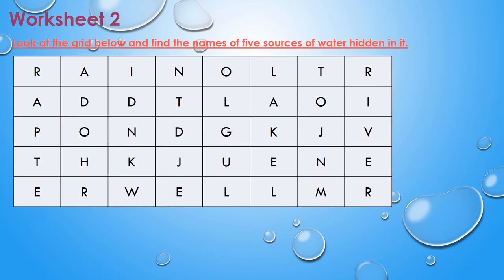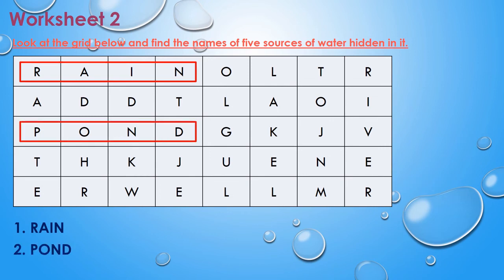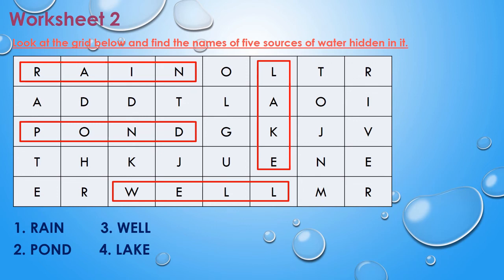Let us move to worksheet two. Look at the grid below and find the names of five sources of water hidden in it. The first one is rain. The second one is pond. The third one is well. The fourth one is lake. And the last one is river.